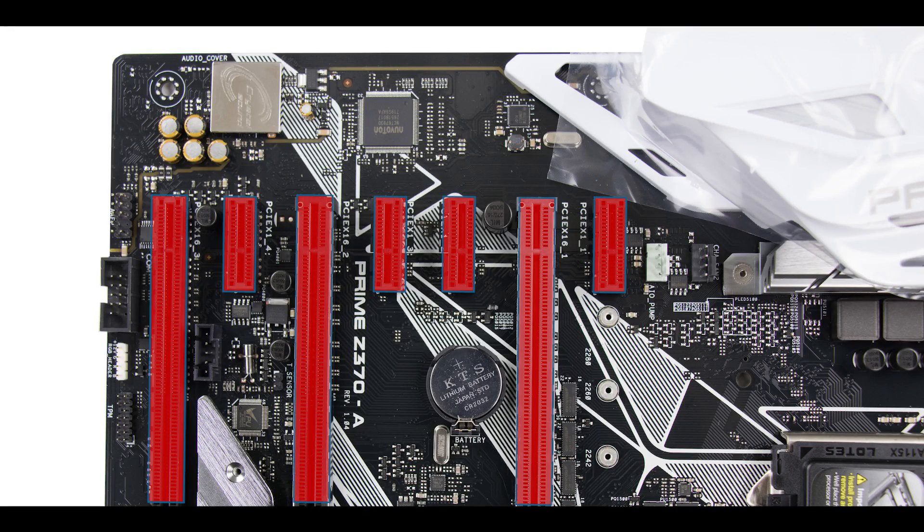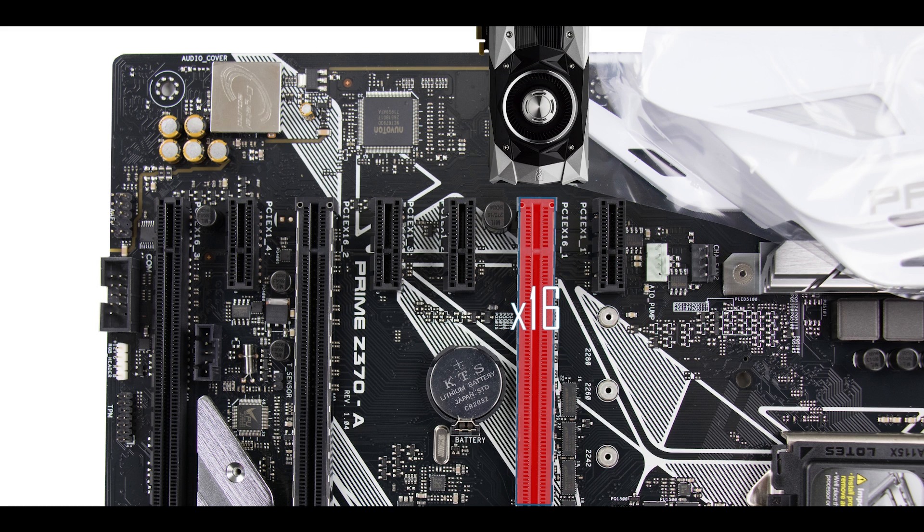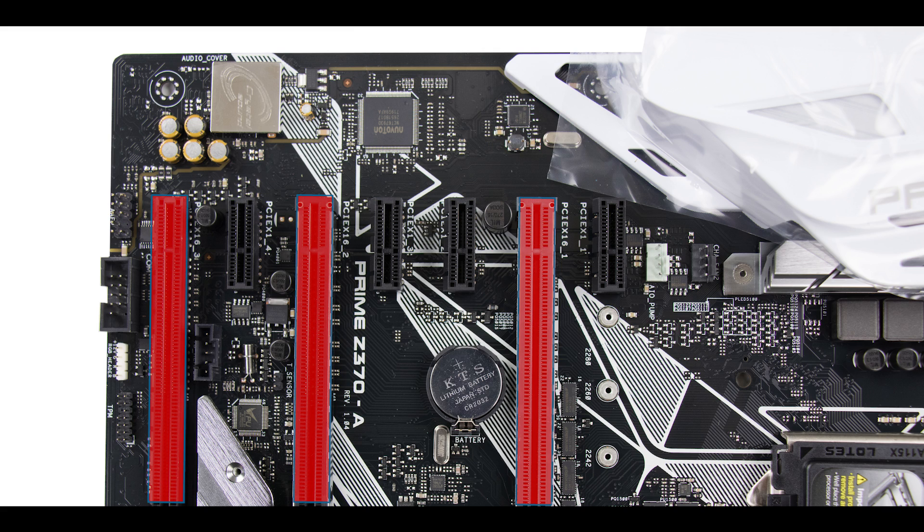PCIe-wise, we have no less than seven third-generation PCIe express slots: four single-speed x1 slots and three x16 slots with different speeds. The first PCIe slot, closest to the CPU, is the only one that runs at full x16 bus speed — place your single GPU here for optimal performance. For two-way SLI or Crossfire, place cards in the first two reinforced PCIe slots; they will share bandwidth at x8 each. The third x16 slot is capped at x4 and also shares bandwidth with the previous two.